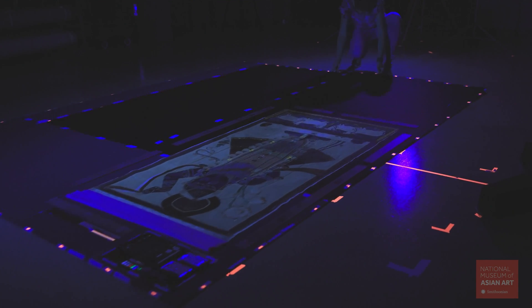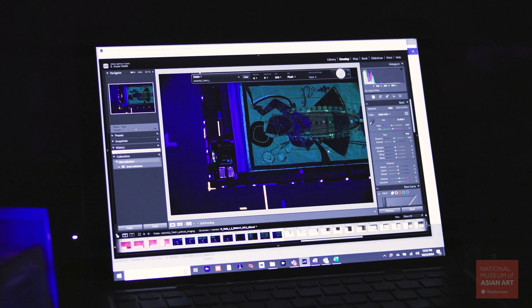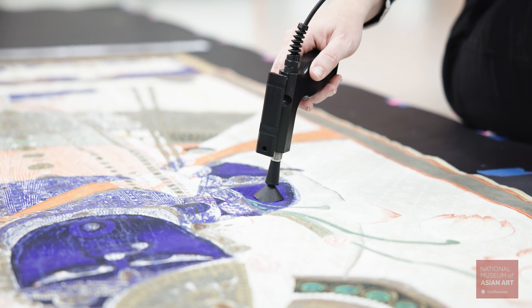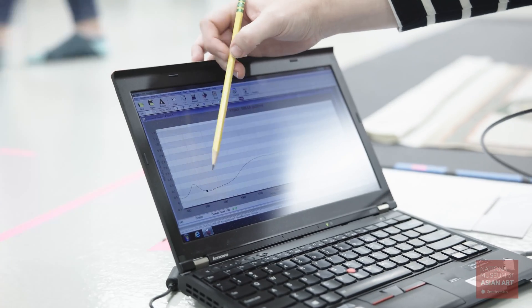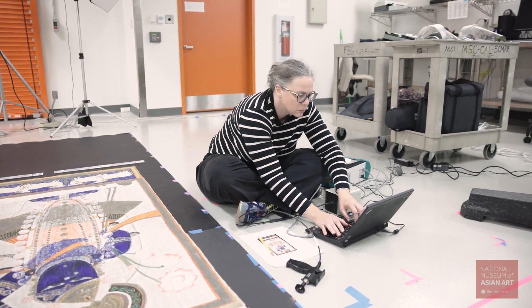We can combine the information from scientific imaging with spot analysis to firmly identify the pigments. From UV fluorescence imaging, we knew that the blue pigment used to paint Krishna and other blue areas on this PetchWise fluoresced to a faint blue, suggesting it could contain ultramarine. Fiber optic reflectance spectroscopy, or FORES, is a non-invasive technique that allows us to precisely measure which wavelengths of light a pigment absorbs and which it reflects. Many pigments have their own distinct FORES spectrum. By comparing the PetchWise spectrum to the spectra of known reference materials, we confirmed ultramarine in the blue paint.